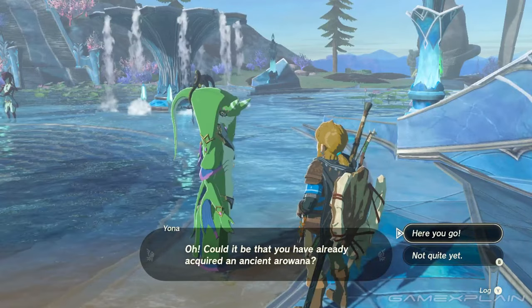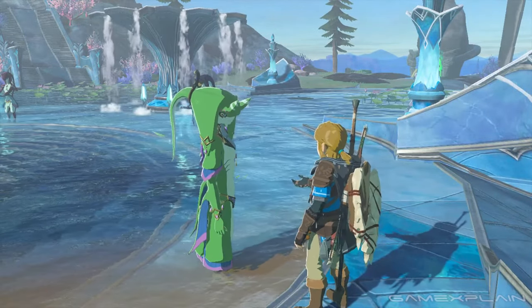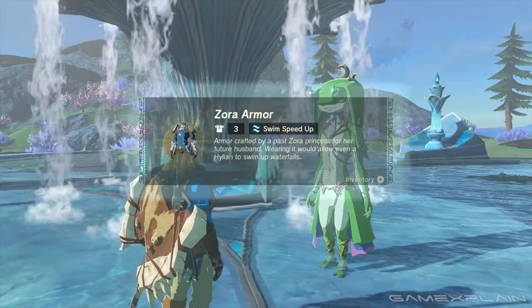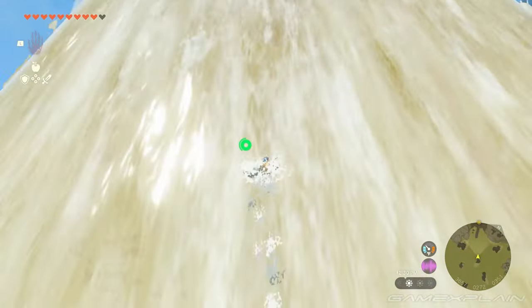Heck, you might have already had some in your inventory like I did. Once you give one of these fish to Yona, she'll give you the Zora Armor, which is important because this part of the armor lets you swim up waterfalls.